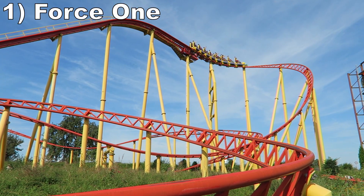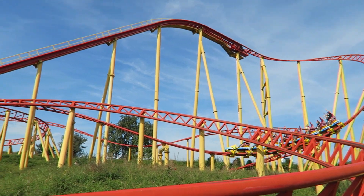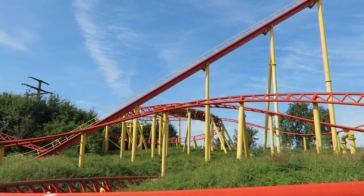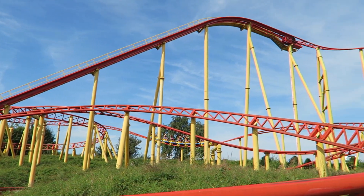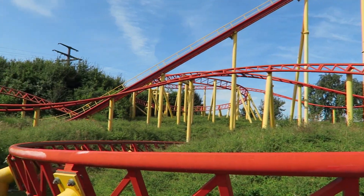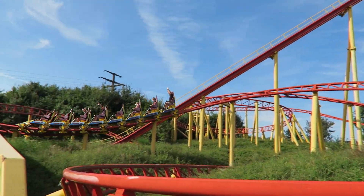Coming in at number 1 is Force 1. This Zier ESC coaster is a surprisingly good ride. It is super smooth and the layout has some nice elements to it. You have some forceful turns and helixes plus a few small pops of airtime. I have an entire review going more in-depth, but this is easily the park's best overall attraction and I would love to see this coaster layout cloned to more parks.